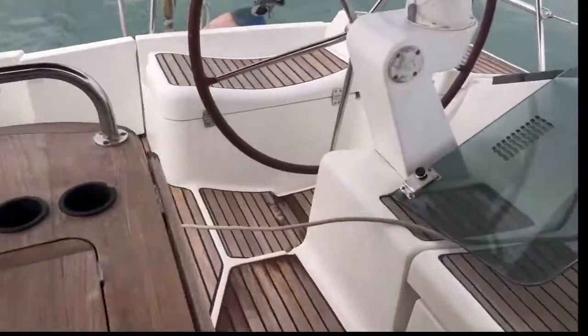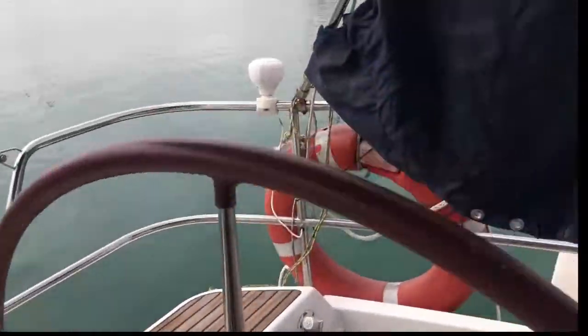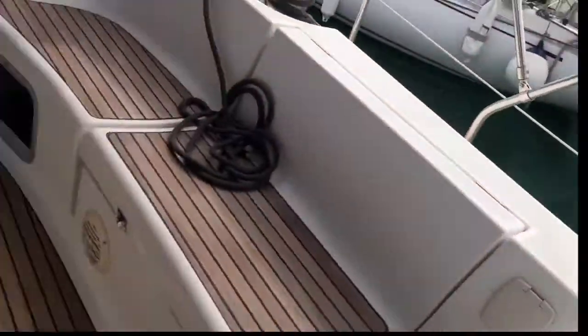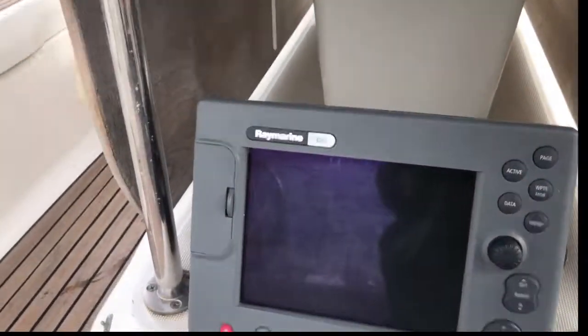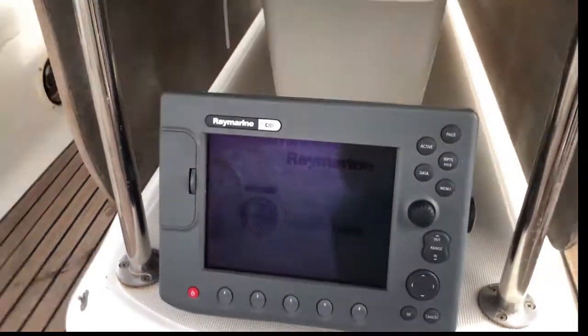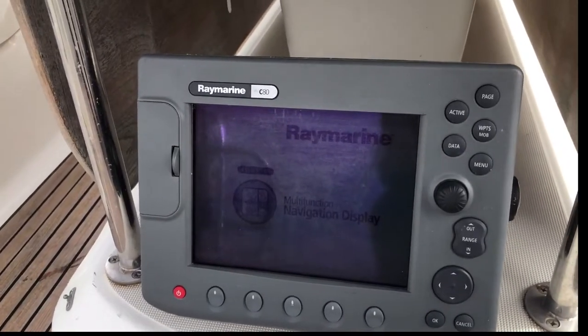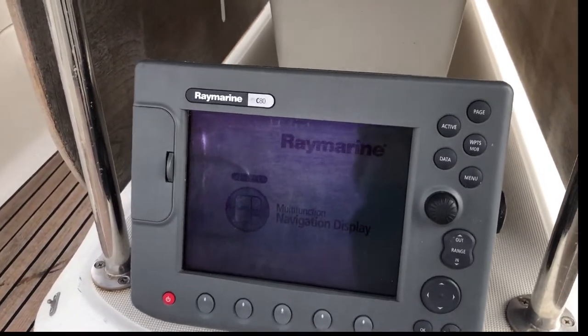Here we have the radar — it's a Raymarine, the C80 model, which works. I've just brought it back from Pablo Funals and I can confirm that everything on the boat works.